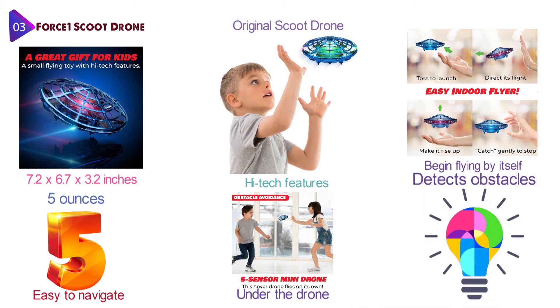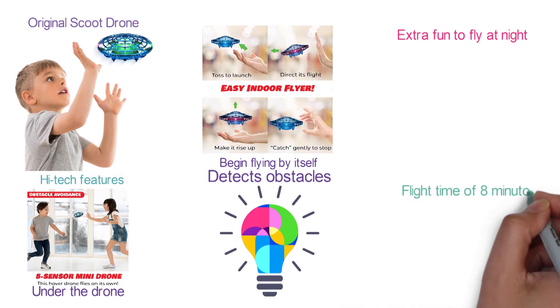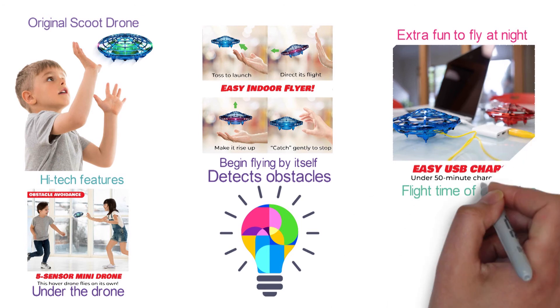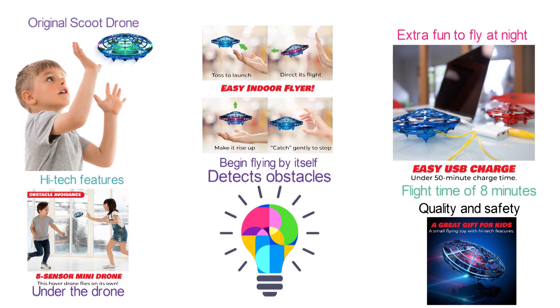The Scoot Drone is equipped with vibrant LED lights that make it extra fun to fly at night. It has a non-stop flight time of eight minutes and comes with a USB charging cable. The drone is tested for quality and safety and is fitted with a web shell that will protect your child's fingers.